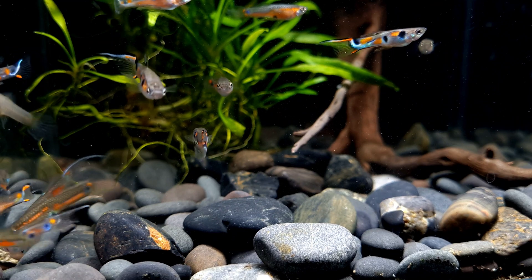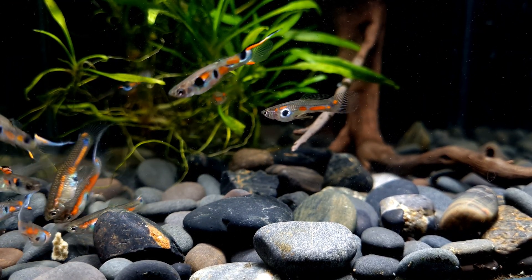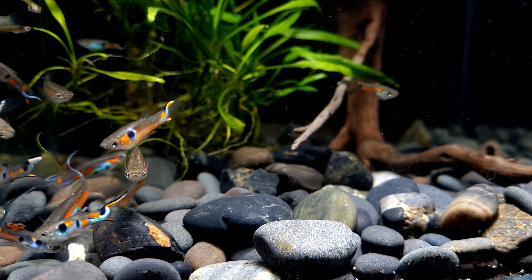Wild guppies are relatively popular aquarium pets. These small tropical freshwater fish are easy to care for and can tolerate a wide range of conditions different from those in their natural habitat.